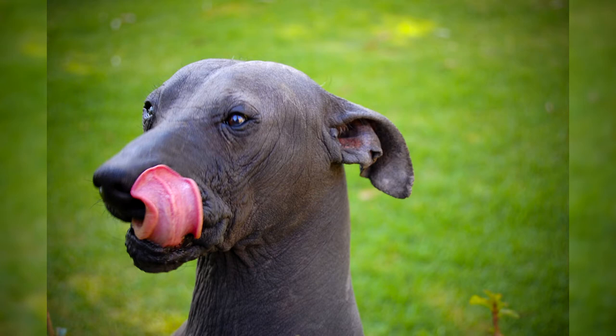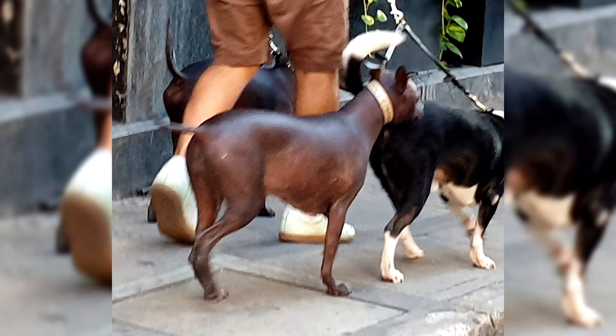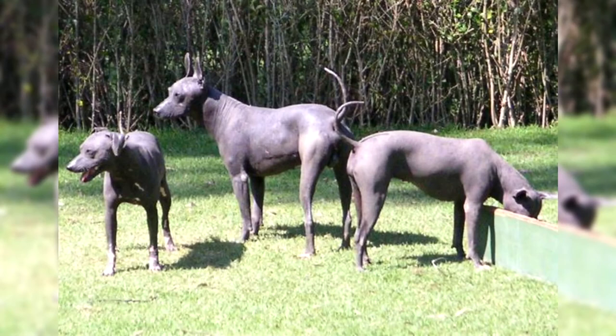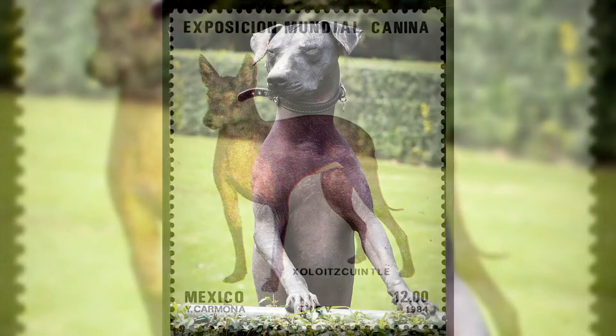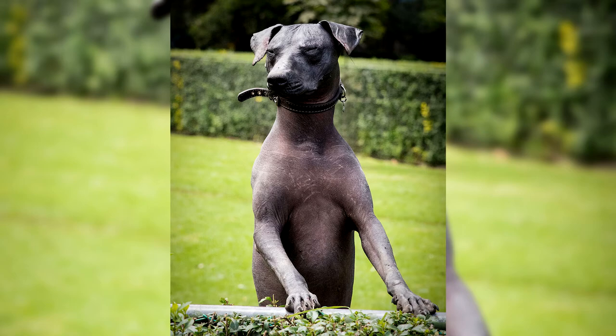Xoloitzcuintls are wary of strangers and not the kind of dog to befriend easily. They are also territorial in relation to animals that end up on their property. Xoloitzcuintls that have not been socialized enough may behave aggressively towards people or dogs they don't know. When training a dog, use gentle positive techniques, and this intelligent and sensitive dog will quickly learn useful things. Once learned, a stern gaze is usually sufficient to correct any wrong behavior. However, this breed can be easily manipulated by an inexperienced dog owner, so the Xoloitzcuintli may not be the best choice for a beginner.